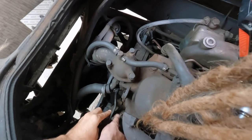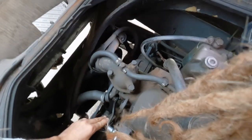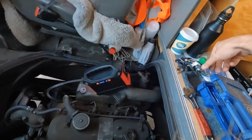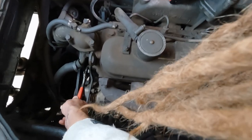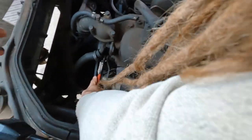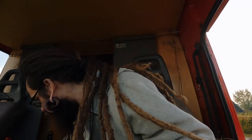Tidy up with the screws, tighten that better. Sorry if the camera angles aren't the best. Okay, what we're going to do now is put the cap back on and start the engine.